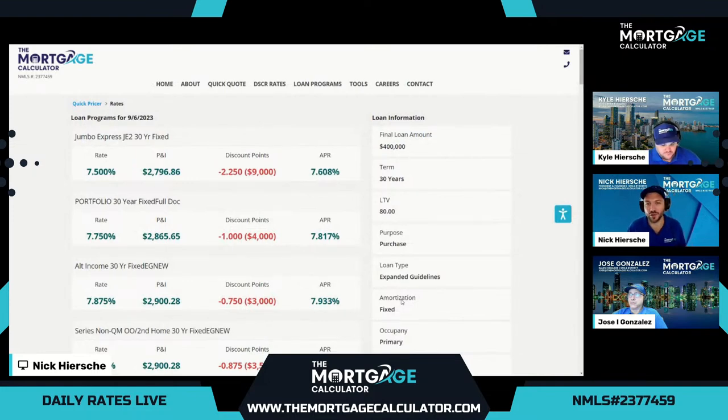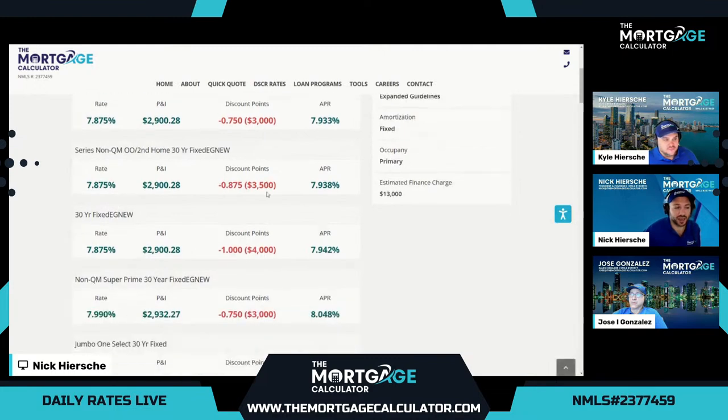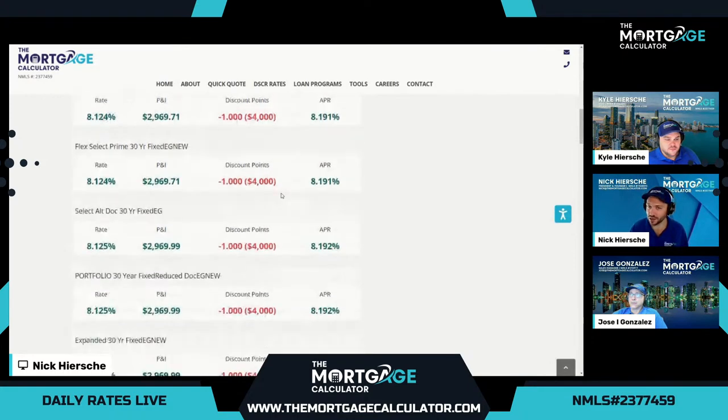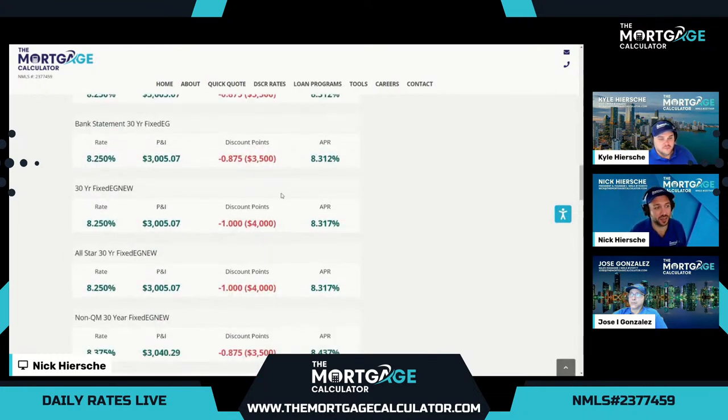Very comparable here. When conventional goes up, the non-QM gets closer. Best option at the top: 7.5 rate, 2.25 discount points in cost, final APR 7.608. Remember conventional was 7.4, so here we have a non-QM bank statement option for just 0.2 higher in cost. Really amazing when non-QM options are very comparable to conventional. Some of these programs may allow things like bankruptcies and foreclosures, and there are hundreds of different ways to calculate income. Please get with our team to find the best option.